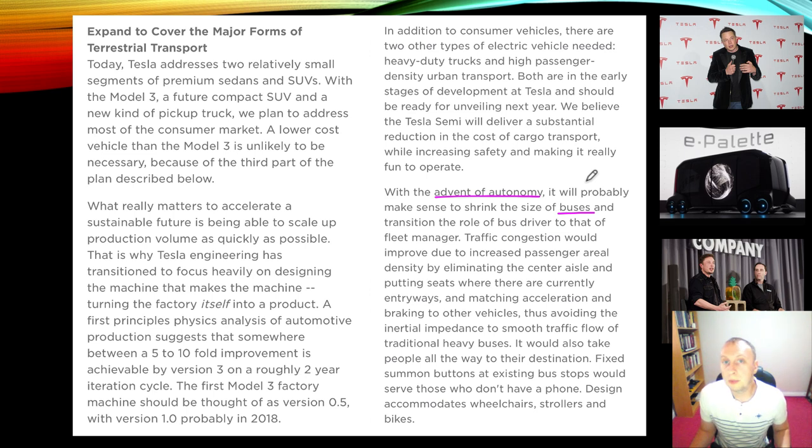The next stage in the plan states: with the advent of autonomy, it will probably make sense to shrink the size of buses — and I could not agree more. There's no reason why buses should be as big as they are now. It's the fact that it makes more economic sense to have one driver and 60 passengers versus one driver and 20 passengers. In a world of autonomous vehicles, electric motors, and very cheap electricity, the size of a bus could easily fall 60%, 70%, 80%. At some point, Elon decided that surface roads are just not enough and they're going to need additional tunnels — that's where the Boring Company comes in with its loop system.